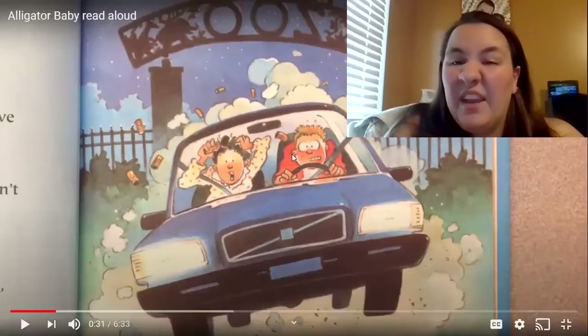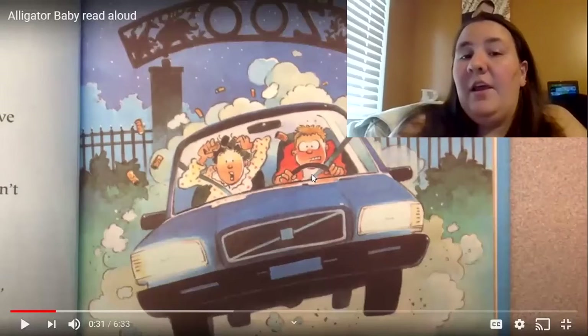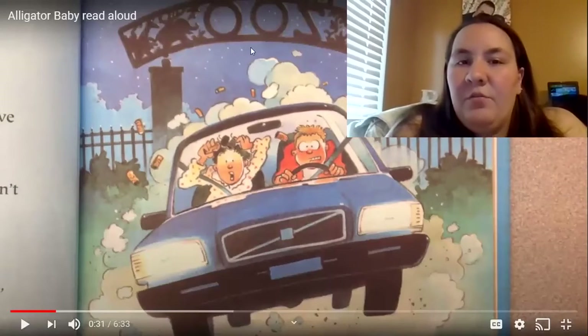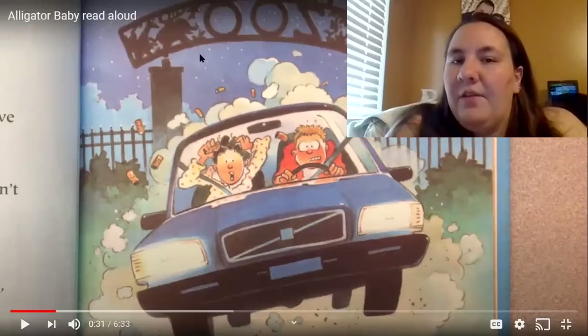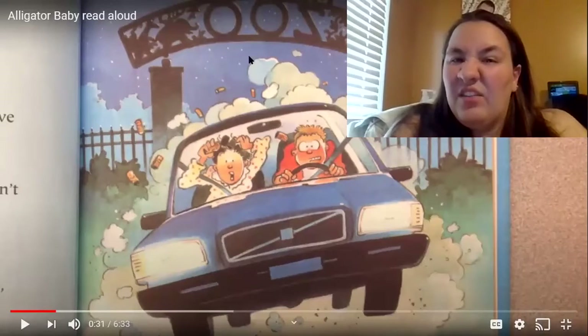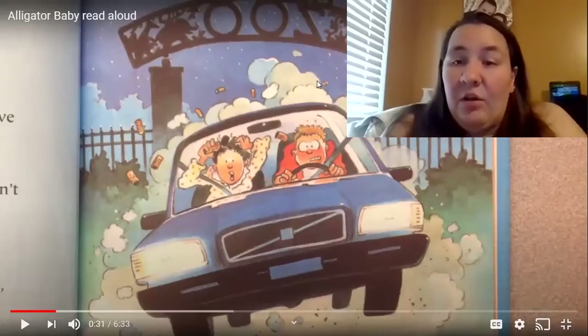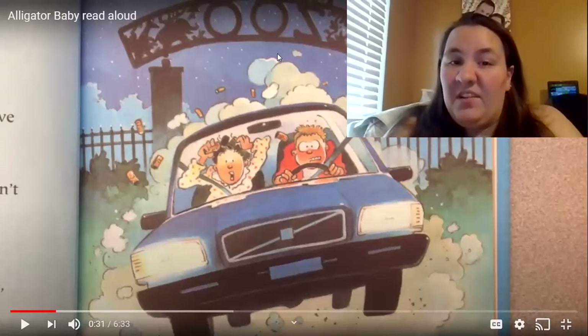So now we have another character — we have Kristen's dad. We have our character Kristen, who we haven't seen yet, and then we have mom and dad. And if you look behind here, where are they driving out of? Yeah, they're driving into the zoo, right? So that might be a clue as to what's going to happen, but it's also our setting. Where are they? What is the setting?